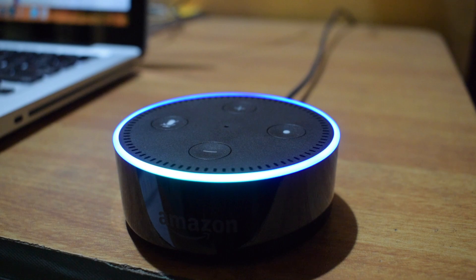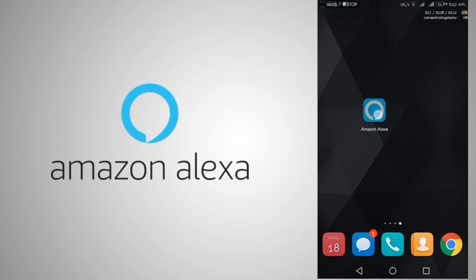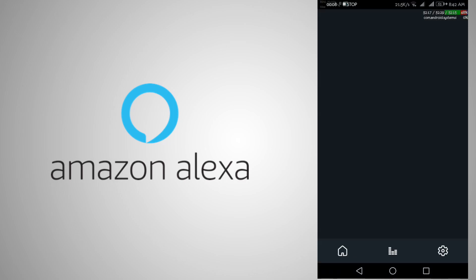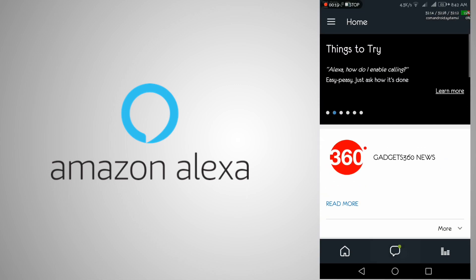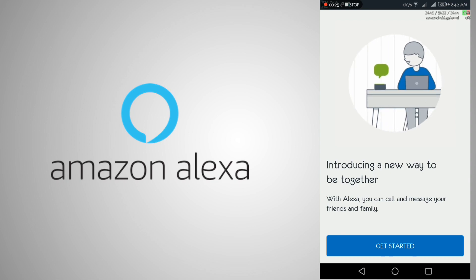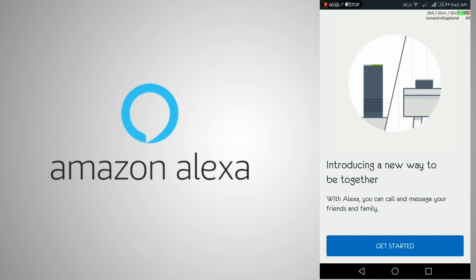First of all, let's see how to configure it. To make calls, first register in your Alexa app. Go to the Alexa app. On the updated application, you will see a message balloon next to the Home menu. Tap on it. Note that you can only make Alexa calling between Alexa and your friends and members who have the Alexa app. So now, let's get started.